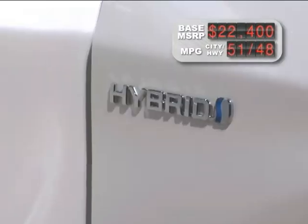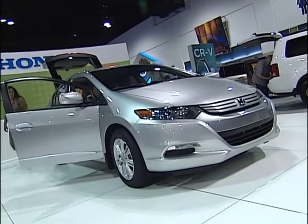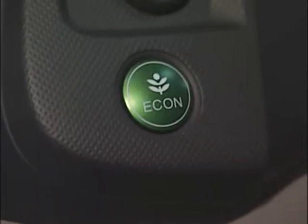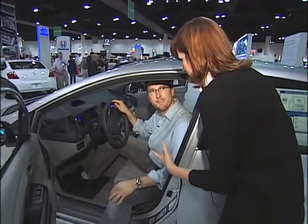Honda has the Prius in its sights with the all-new 2010 Honda Insight. This is the button right here that you're going to push if you want to be sure you're driving in your most fuel-efficient configuration. One of the biggest differences is that you get so much feedback from this car — it's really trying to help you change your driving habits.